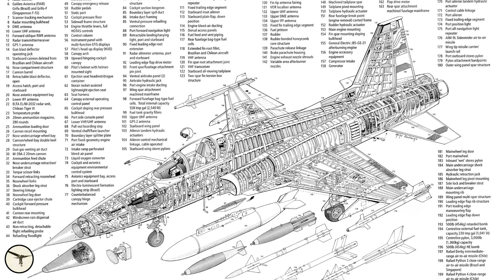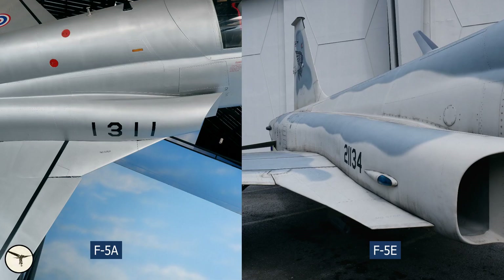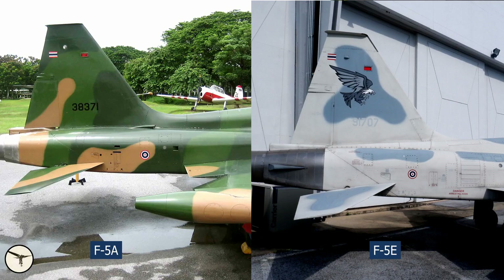Compared with the F-5A, the E model has more powerful engines, more fuel capacity, and upgraded avionics including a radar. Furthermore, the E model is one foot longer and one foot wider. The easiest way to distinguish the A and E models from each other are the different shapes of the LERXs — leading edge root extensions — and the shape of the aft dorsal.